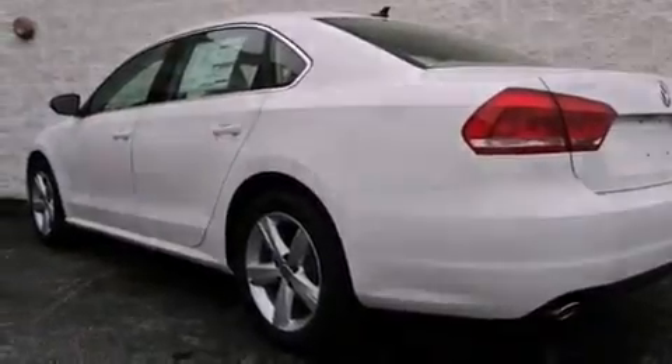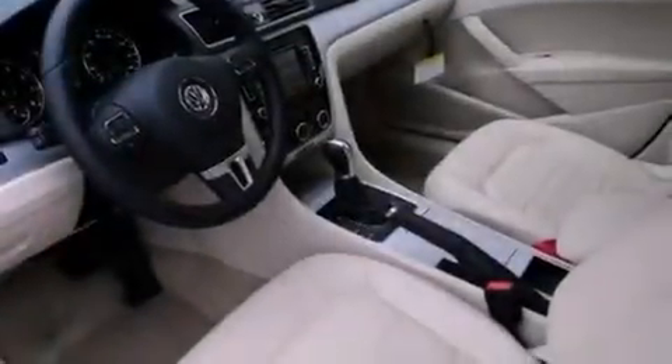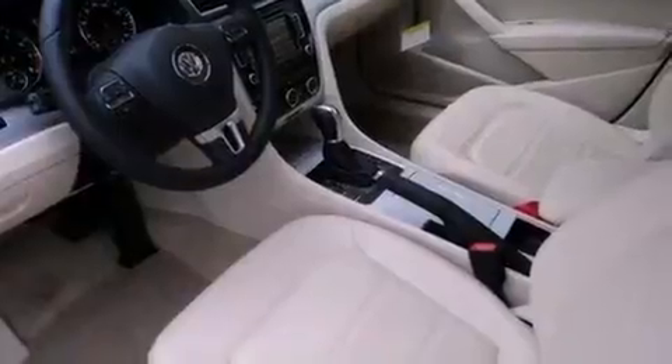Features include heated front seats, air conditioning with automatic climate control, cruise control, a CD player, a leather-wrapped steering wheel, and a passenger side vanity mirror.